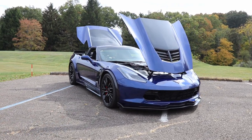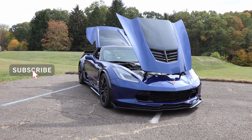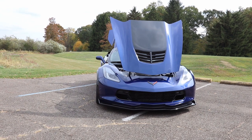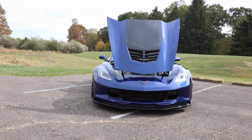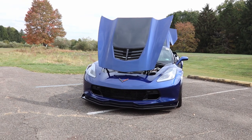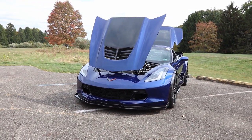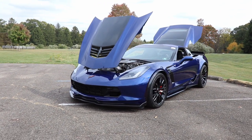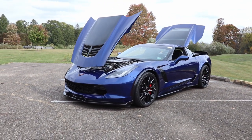Were you looking specifically for this car? Yeah, and it actually took me quite a bit of time to find it. It took me about three months, and I ended up having to get it out of Frederick, Maryland. I was really particular — I wanted this color, I wanted the Z07 package for all the ground effects. I didn't care if it was an automatic or a manual. The only thing I didn't like when I bought it was chrome wheels, so I swapped them out for black.